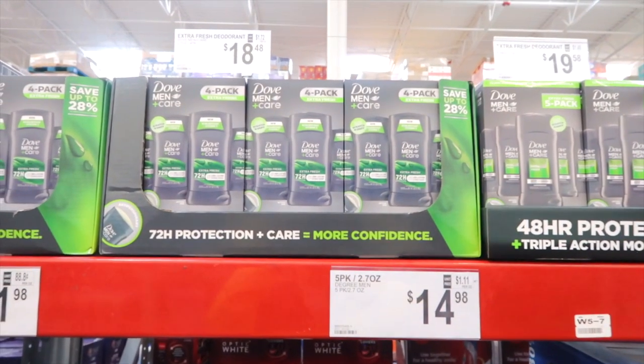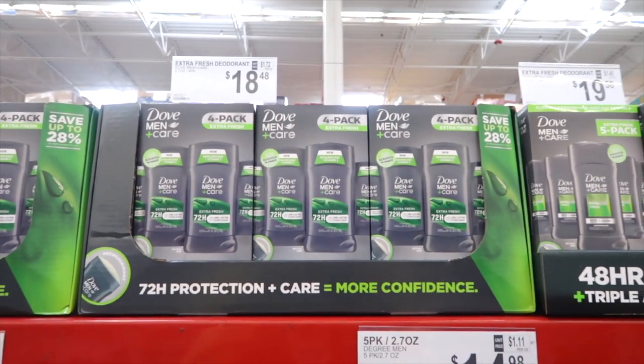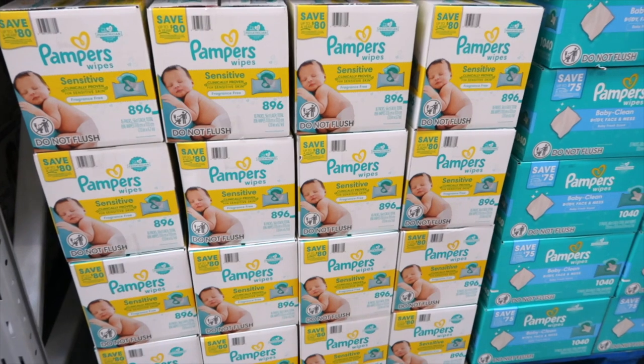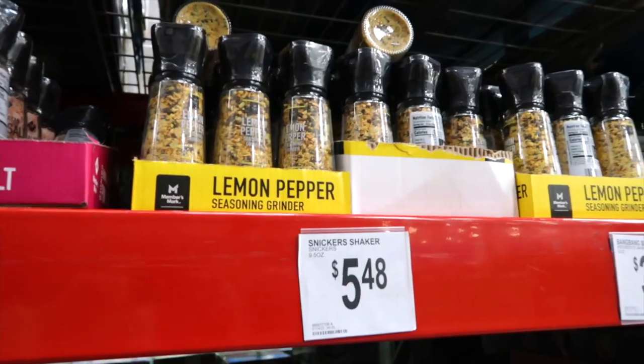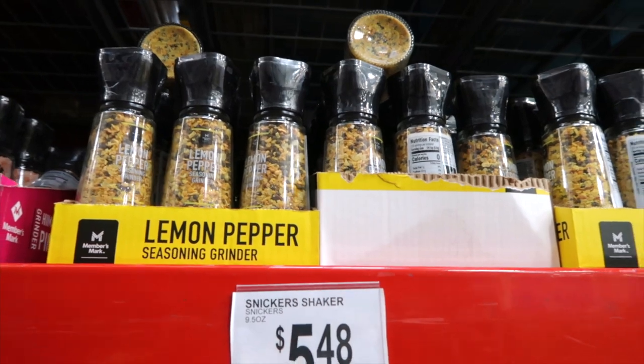Here's Dove Men Care Extra Fresh deodorant for $18.48 — you get a four-pack. This is a Sensitive Baby Wipe by Pampers — you get 896 wipes in a 16-pack for $25.48. Members Mark has a Lemon Pepper Grinder for $7.48. Buying the grinders makes it so much easier when seasoning up foods. I love the salt grinder and pepper grinder — that is pretty cool.